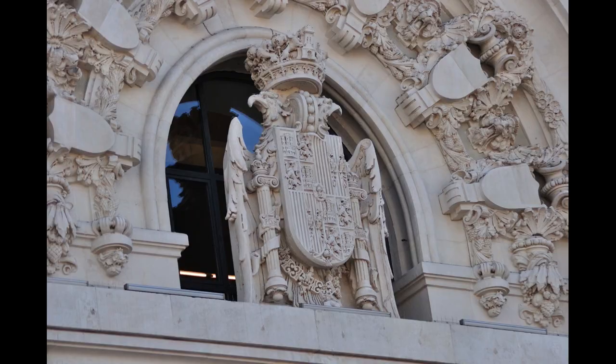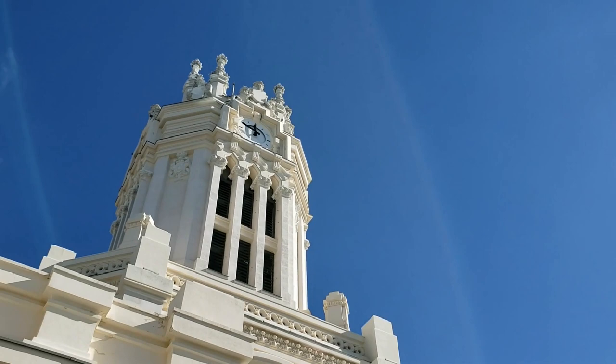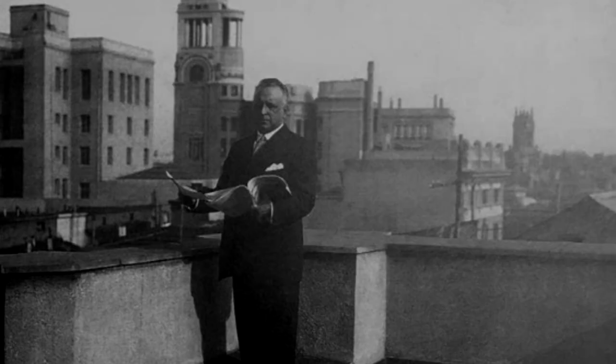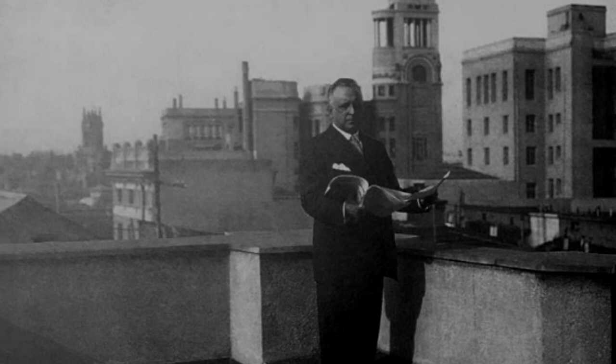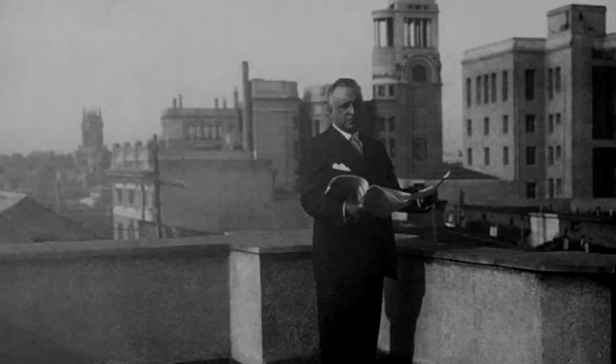This building was the first step to provide Madrid with an architecture according to its status as the capital of Spain. Modern architecture emerged in Madrid to serve the needs of the upper and middle classes. Among the architects of modernist architecture, the star was Antonio Palacios. When he was only 30 years old, he won the competition for the construction of the new main post office in Madrid.